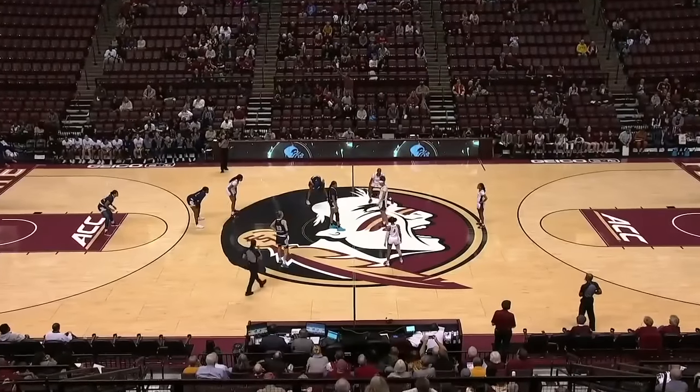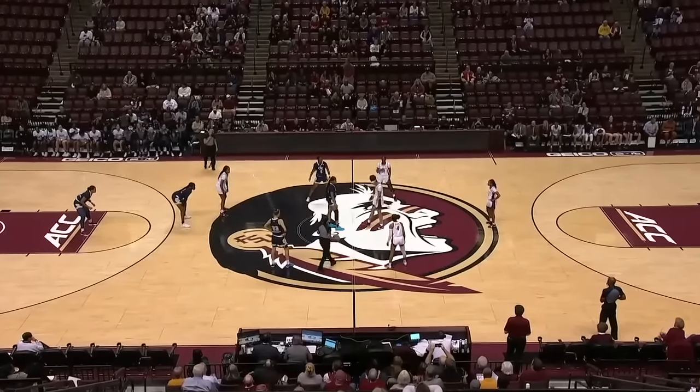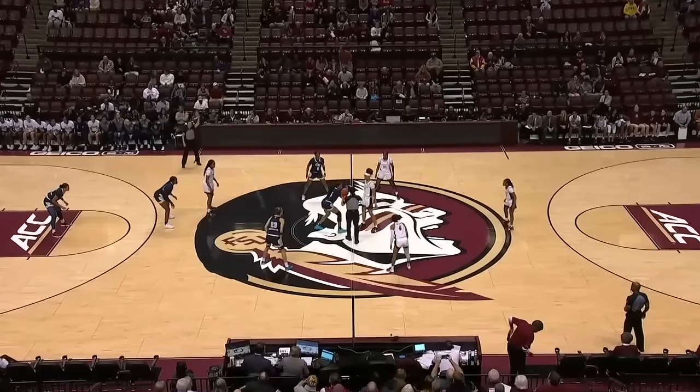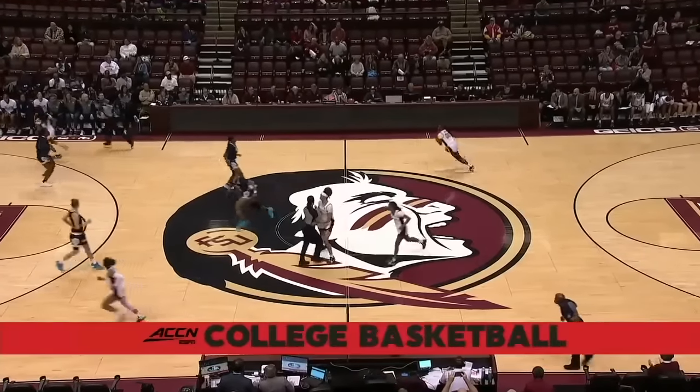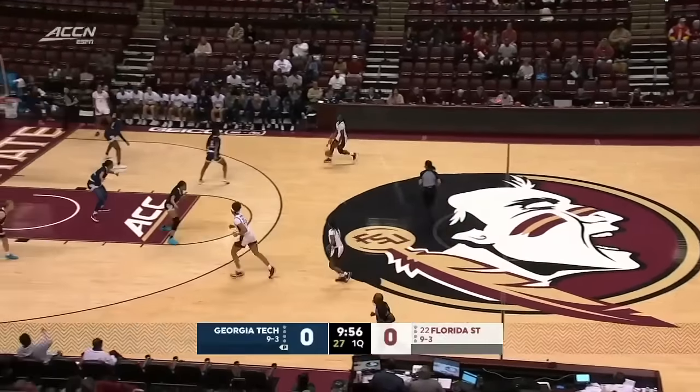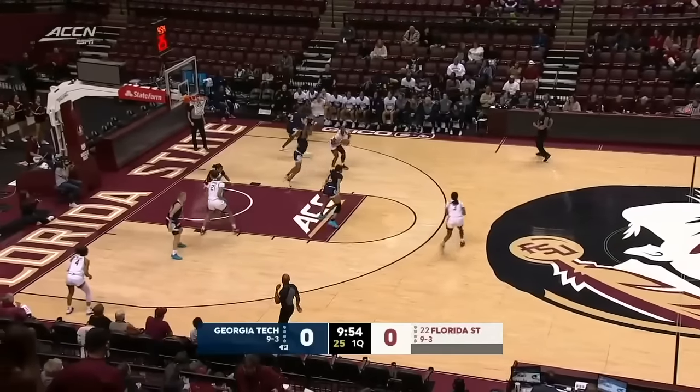Maybe not where folks thought they would be preseason, and so this year with loftier preseason expectations and a rugged non-conference slate, the Noles are 9-3. Yeah, and a great non-conference schedule for the Florida State Seminoles. Knocked off the Tennessee Lady Vols here earlier this season, and it'll be a great matchup here this afternoon.